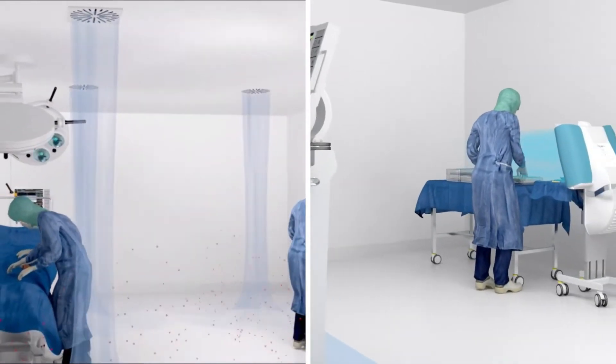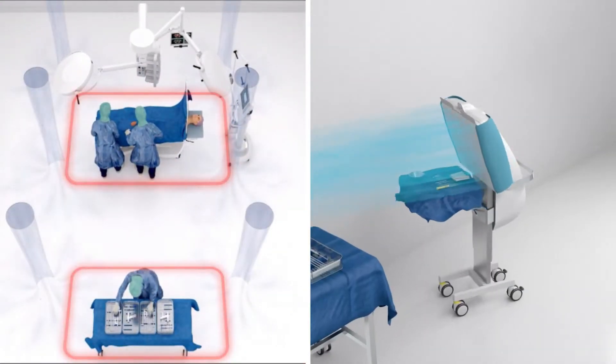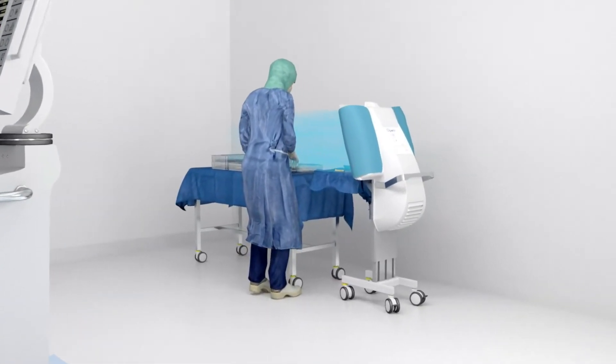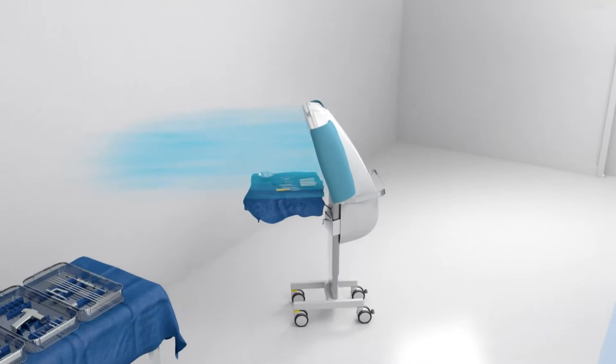Throughout the healthcare setting, extensive efforts are made to disinfect surfaces, drape patients and equipment. But not enough attention is paid to the air quality near the wound site. The OPERIO provides a high level of protection against the risk of surgical site infections. As a result, healthcare facilities can create an area free of airborne bacteria.